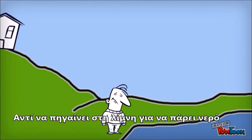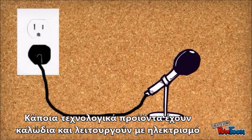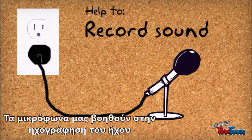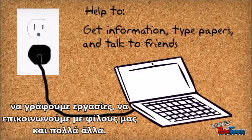Instead of going down to the lake to get water, humans invented a way to bring it straight to our homes with indoor plumbing. Some technologies have wires and plug into the wall, like microphones. Microphones help to record sound. Laptops help us get information, type papers, talk to friends, and much more.